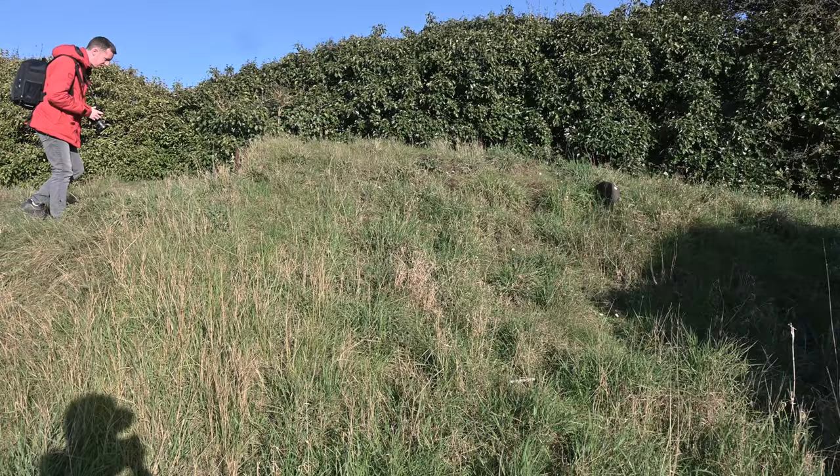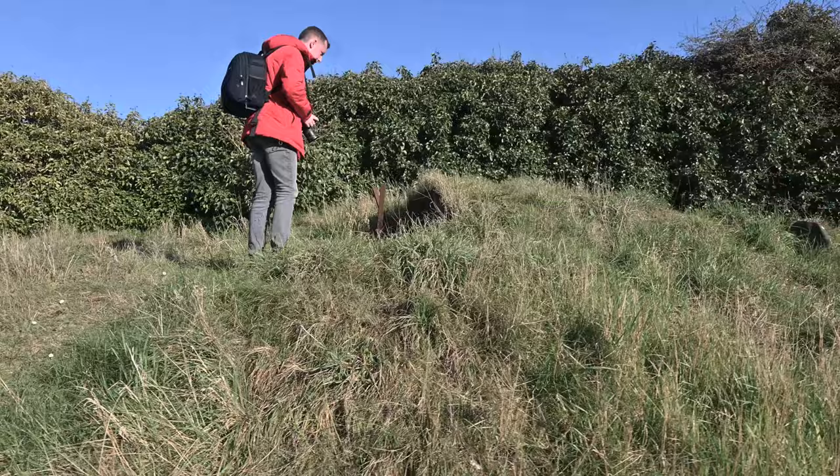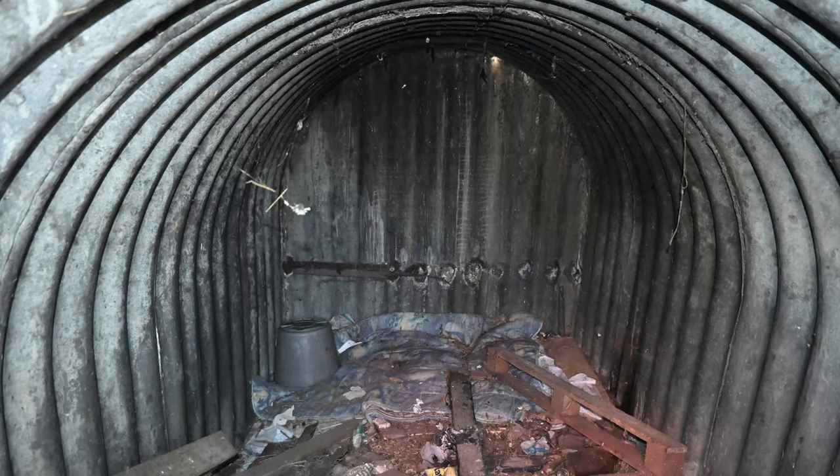If you look closely you can see two bits of metal sticking out at either end — there's actually an Anderson shelter. A World War 2 corrugated iron domestic type air raid shelter, which are quite widely known, but there's one right here next to the roadway.